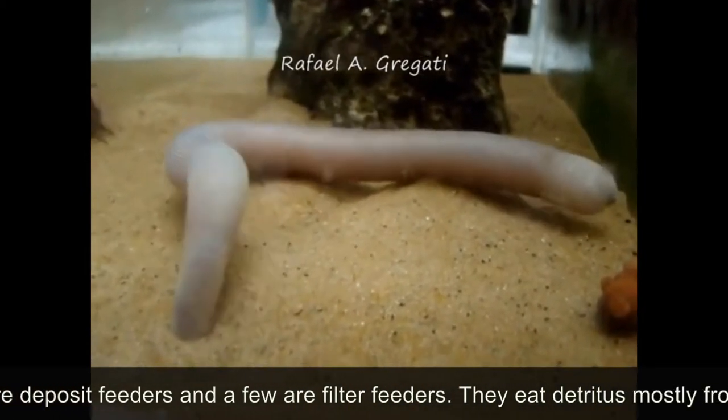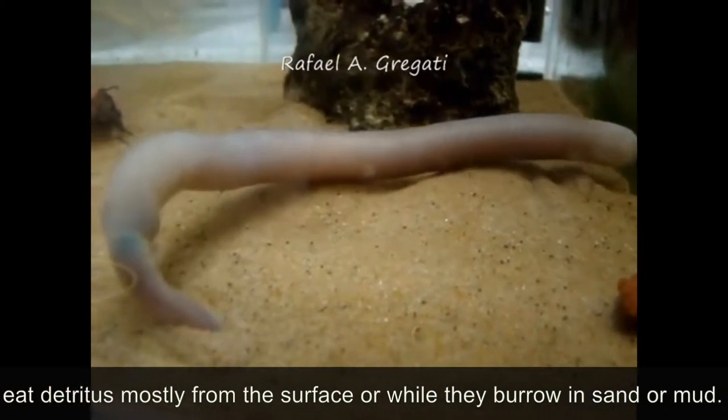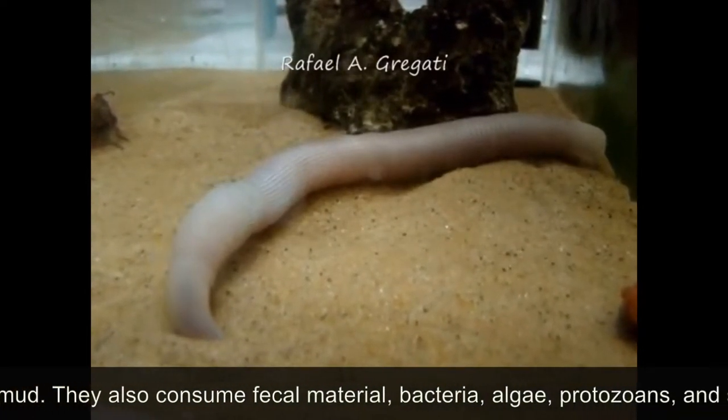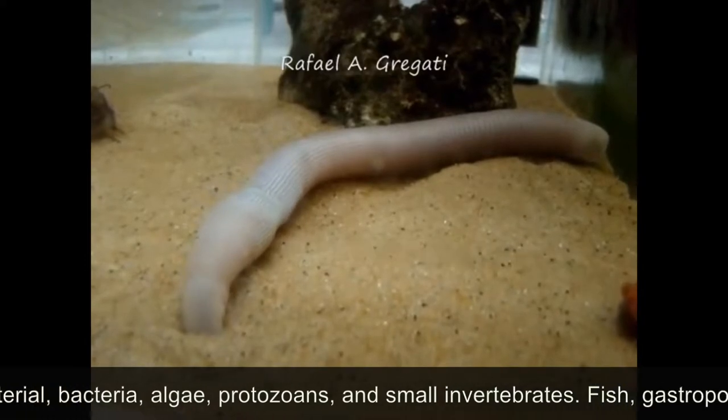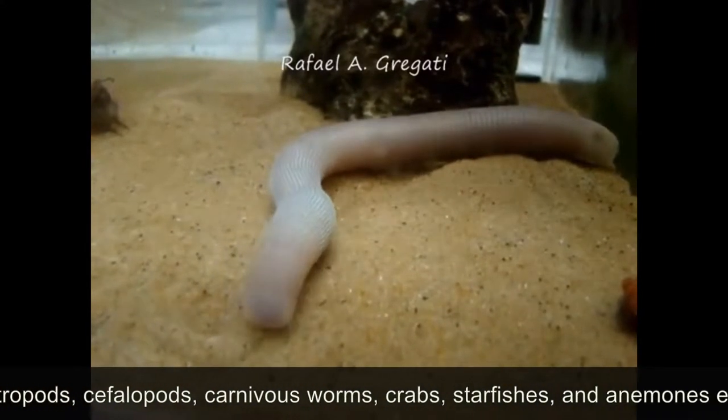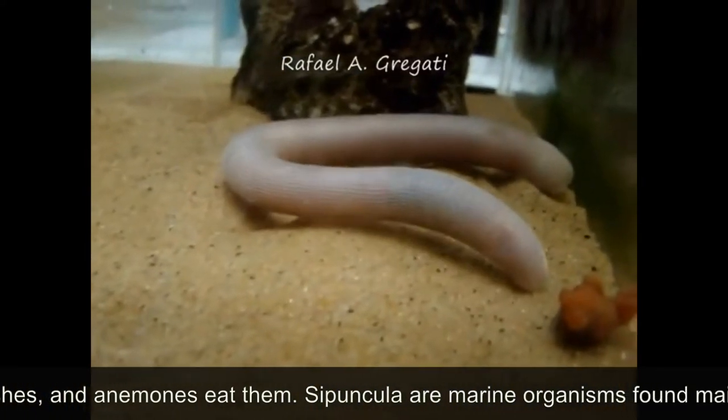They eat detritus mostly from the surface or while they burrow in sand or mud. They also consume fecal material, bacteria, algae, protozoans, and small invertebrates. Fish, gastropods, cephalopods, carnivorous worms, crabs, starfish, and anemones eat them.